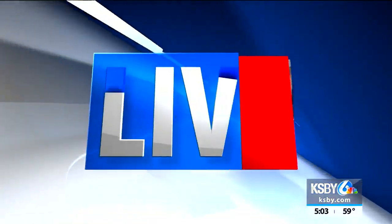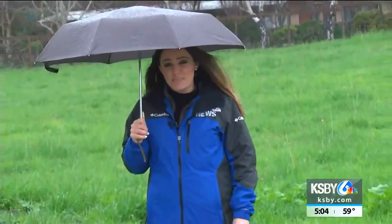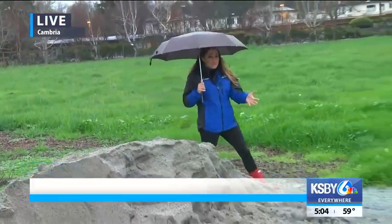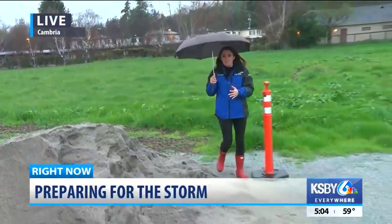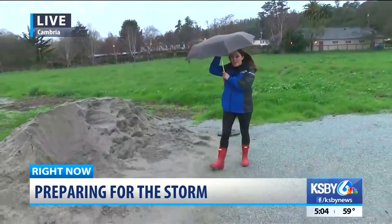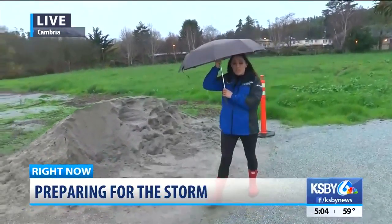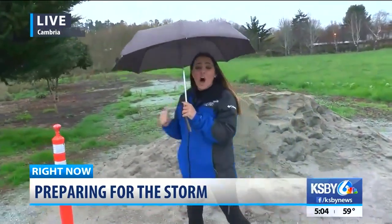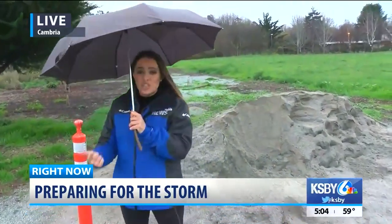Alexa, the rain's already starting to fall there. That's right, Karina. It just started picking up right now as you tossed to me. But as you can see in front of me, there's this huge pile of sand. This is provided by the fire department — you can even see my umbrella right now. But if you are looking to do storm prep, you can go ahead and come on down here. This is completely free, all of this sand. All you need to bring is a bag and a shovel.